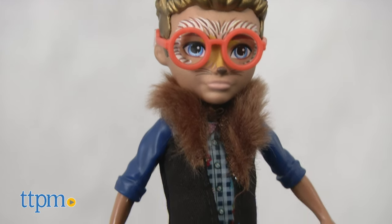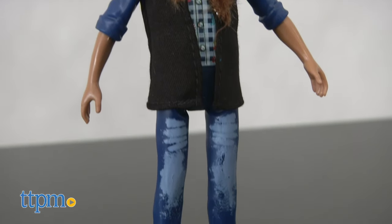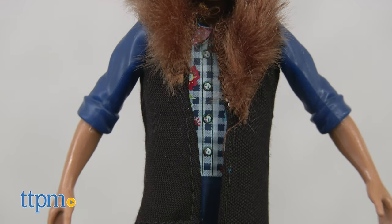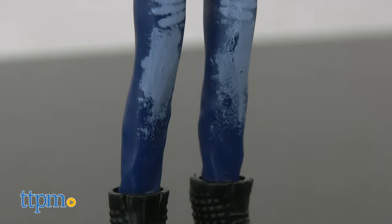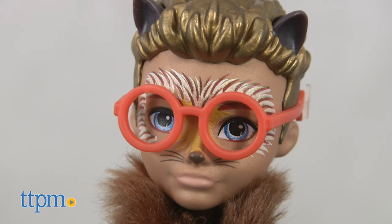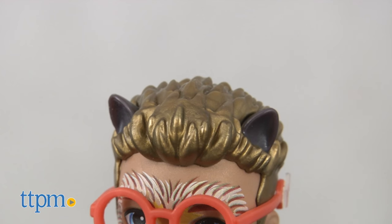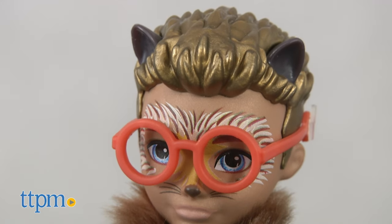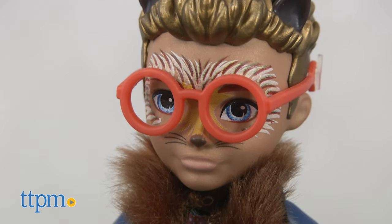We're especially excited for Hicksby Hedgehog, the first boy in the Enchantimals collection. He wears a checkered shirt, faded jeans, a jacket with faux leather sleeves and faux fur, black boots, and orange glasses. He has hedgehog-like facial features and ears, but his spiky molded hair gives him a cool guy vibe.